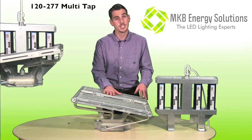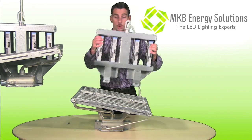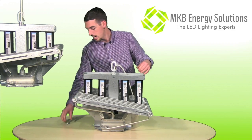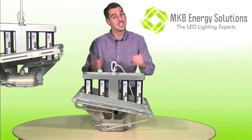In one box will have the radiator system and the LEDs, and in the second box will have your drivers. It's as simple as picking up your driver system, lowering it in between the radiator, listening for the magical click-click, and putting in two safety screws that come with your delivery. You go ahead and hang your fixture, and you're good to go.